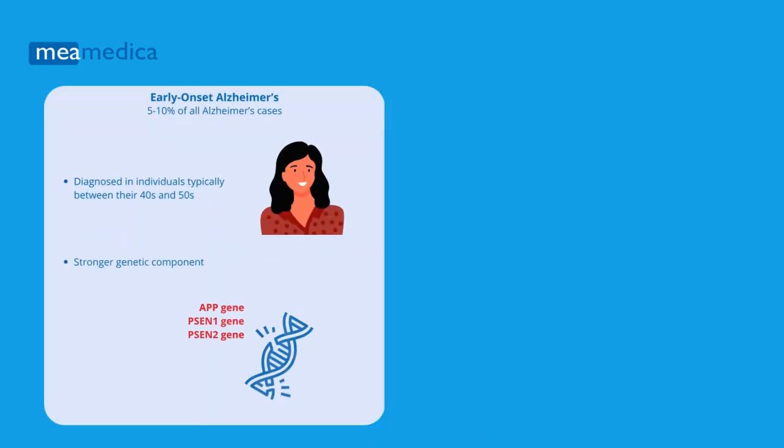Early onset Alzheimer's accounts for 5-10% of all Alzheimer's cases. This form of Alzheimer's is diagnosed in individuals typically between their 40s and 50s, though it can occur even earlier.